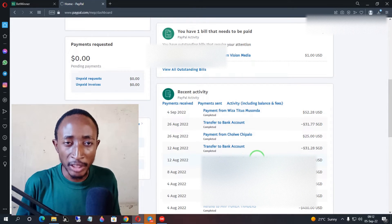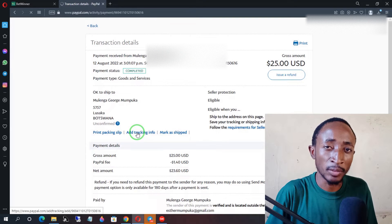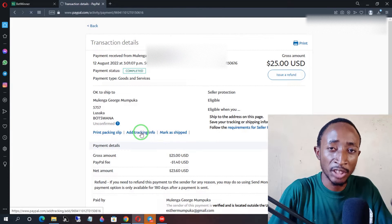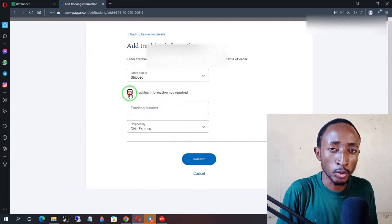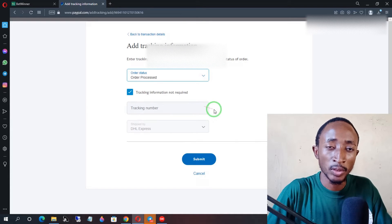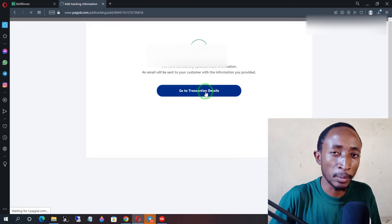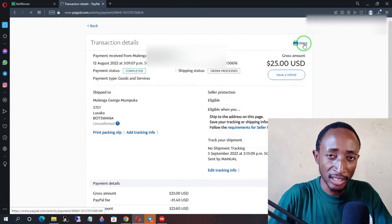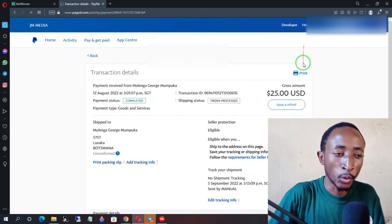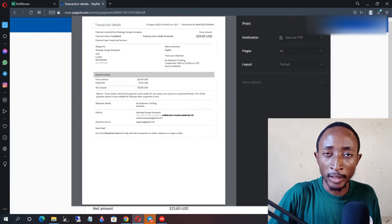Since our business does not involve shipping, you want to change the tracking information to 'does not require shipping.' Go to the transaction, under the shipping options, add the shipping information and change it to 'does not require shipping.' Whether the transaction is completed, on hold, or whatever, make sure you tick 'does not require shipping.' Once you do that, download the file as a PDF, naming it something corresponding to the transaction ID so you can easily upload it. If you have multiple transactions, do the same for each one.